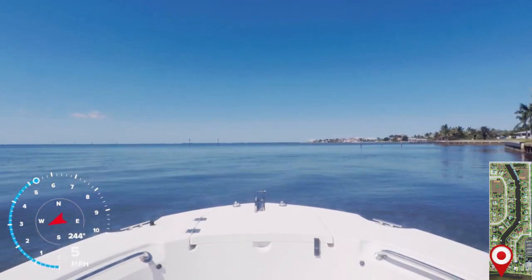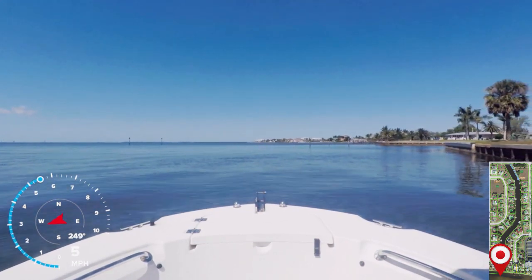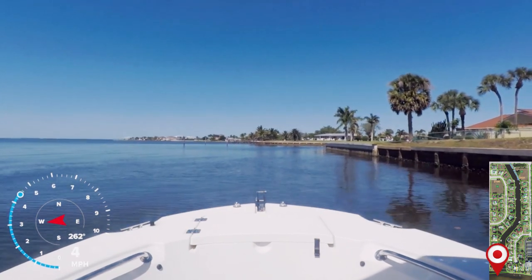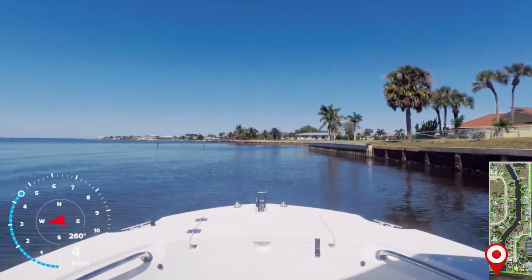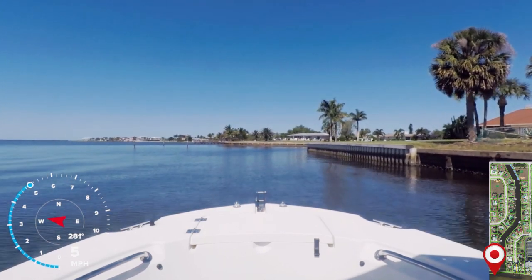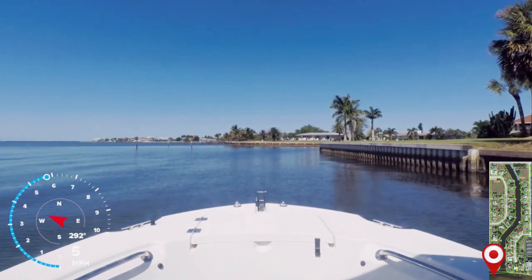As long as you hug this seawall close, this area is dredged and it's running about 5.2 to 5.4 feet. Again, if you would like any of this depth information, we'd be happy to email it to you at waterfront.insights@gmail.com.